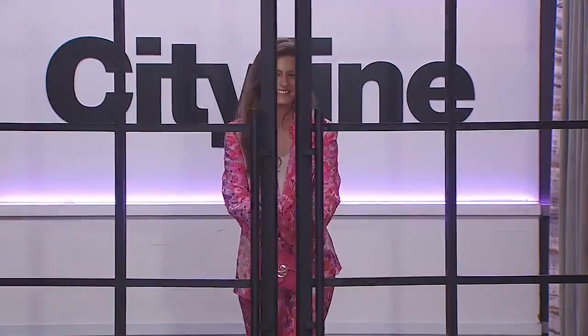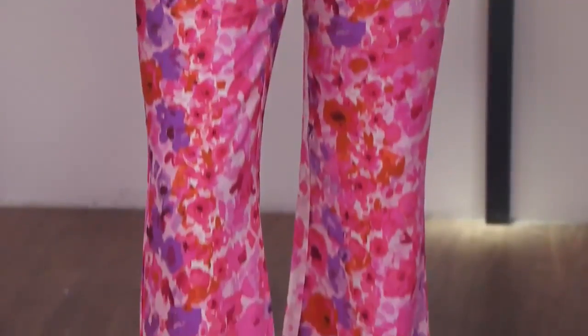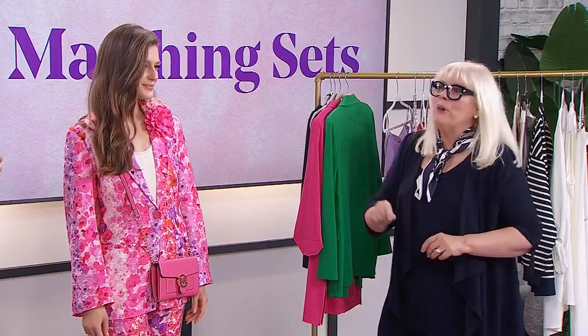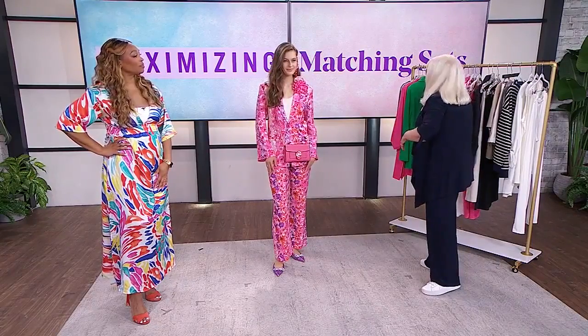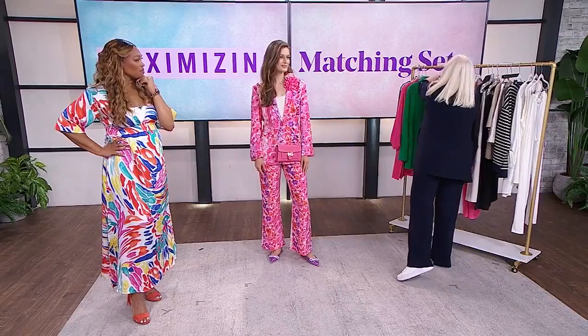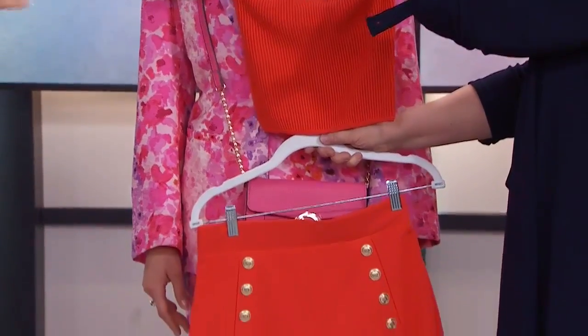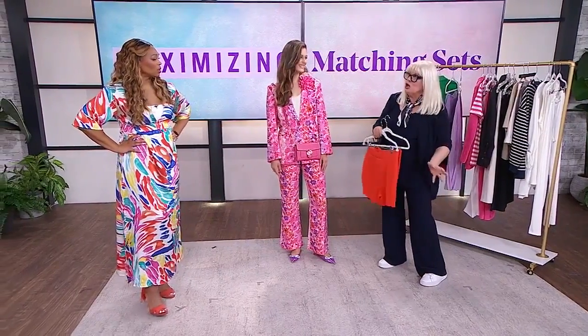Our next model is Sophia. So cute — this is a statement. H&M does sets, but sometimes you'll only find the top in-store, so you have to go online to find the bottom. It's not always simple, but well worth it. I found a jacket and a pair of pants with multiple, unusual colors in it — and everything came from H&M.